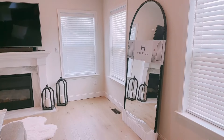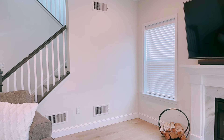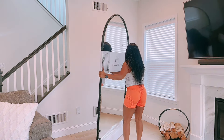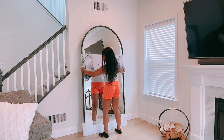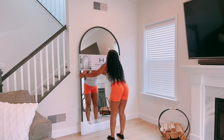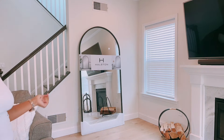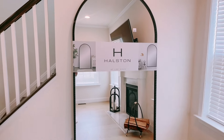Now I'm going to move it to the other side and see how that looks — by the stairwell. This is the other area by the stairs, let's see how this looks. This mirror is so heavy!